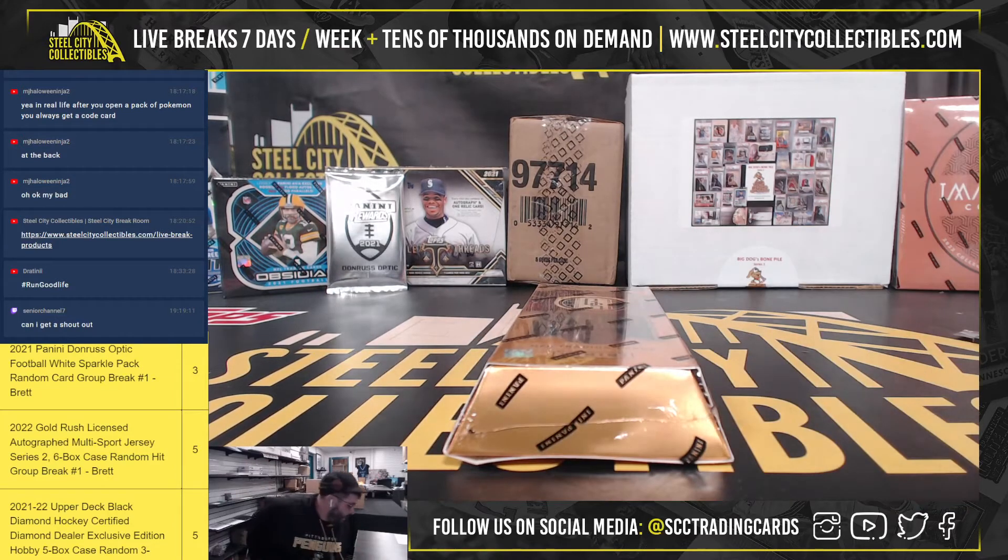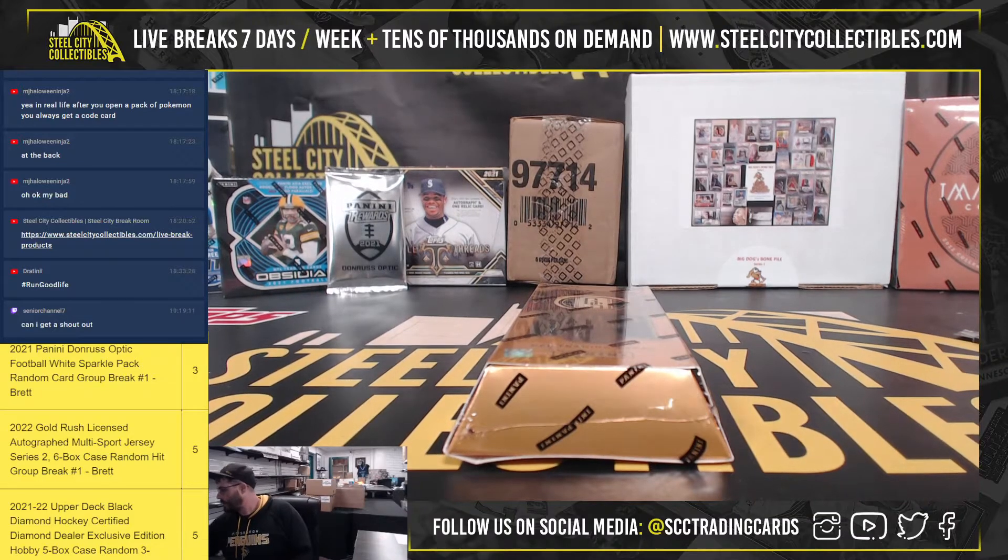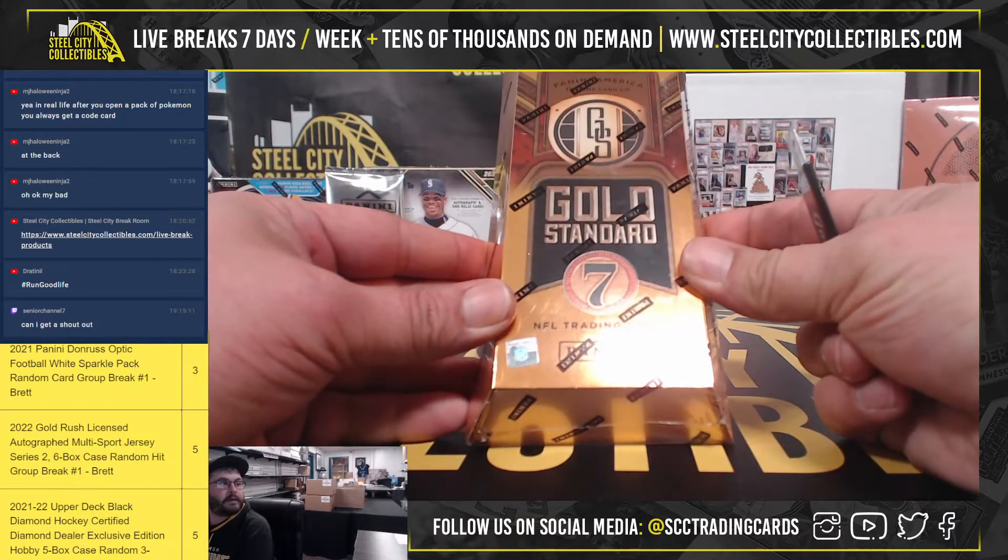All right, we got a personal break for Nick. It's going to be 2022 Panini Gold Standard Football Hobby Box. Good luck, Nick. Here we go.